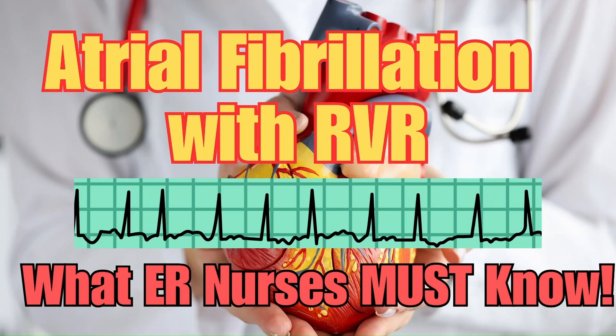By the end of this video, you'll know how to recognize AFib with RVR on an ECG, when to use rate control versus rhythm control and why that matters, which medications to use and common dosing strategies, and specific nursing tips to help you become the best ER nurse you can be.